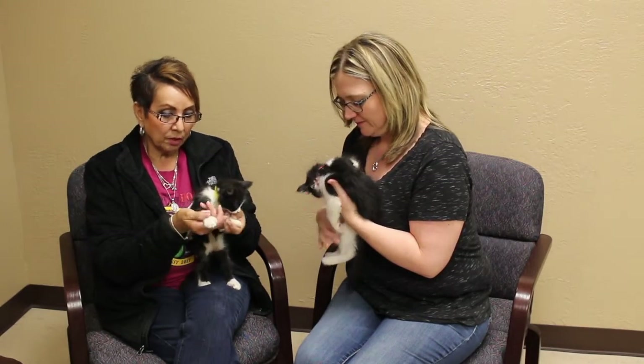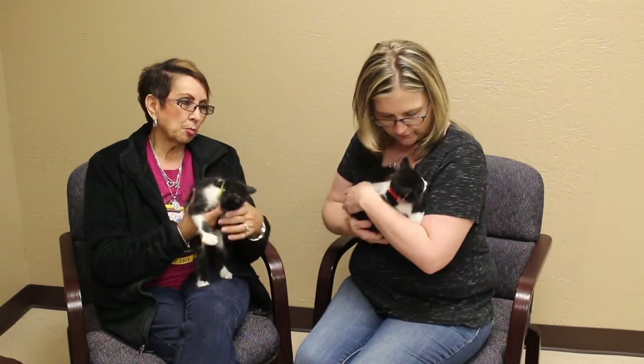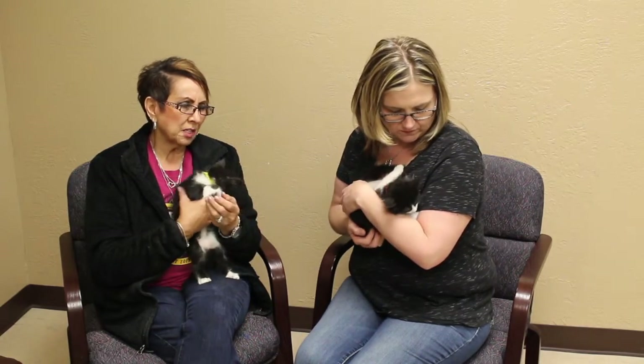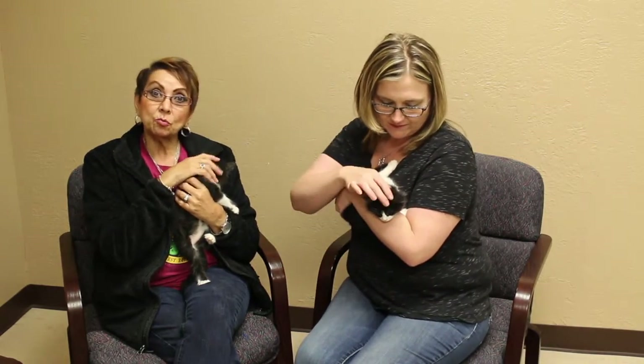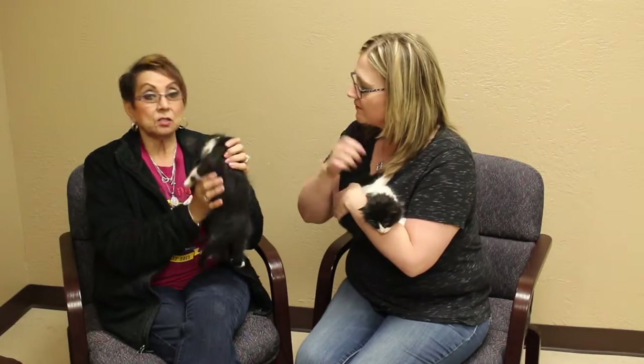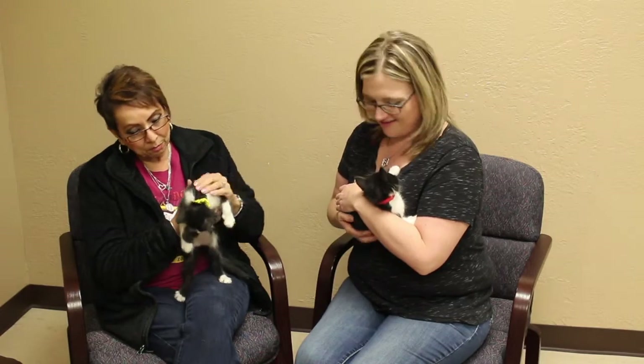These little guys were being kept in foster care because when they came in they were tiny, tiny. They're probably eight weeks old possibly, maybe not even that yet. They were in foster care and then brought back, and there were four of them. So we have two more siblings — Bo and Bear — back at the shelter. I brought Ben and Bandit to show them off today.